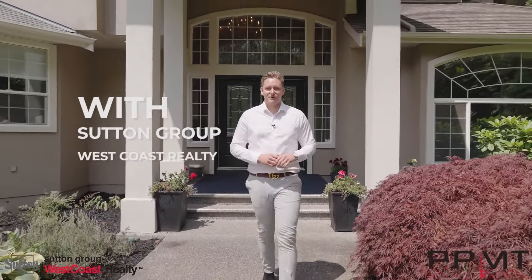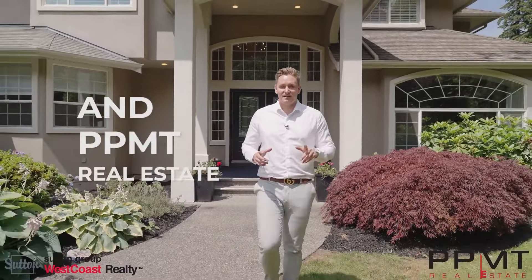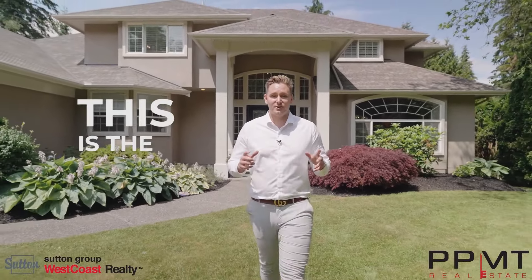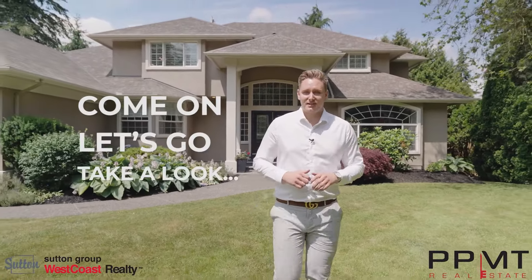Hi, I'm Tyson Barth with Sutton Group West Coast Realty and PPMT Real Estate. I'm excited to showcase this Fort Langley estate and show you why this is the home you're going to want to check out. Come on, let's go take a look.